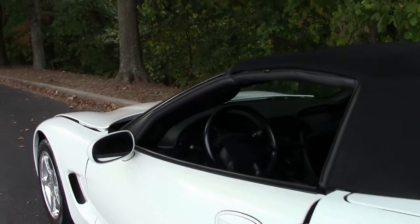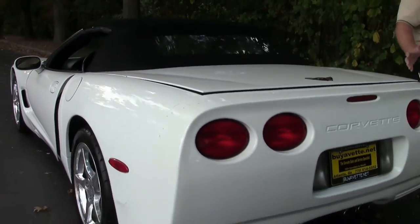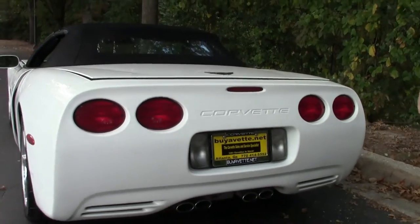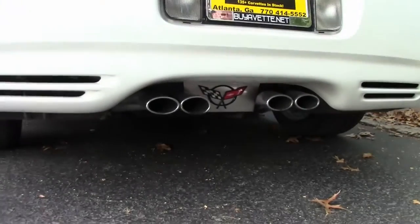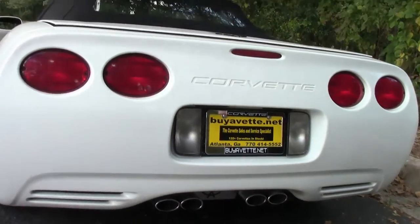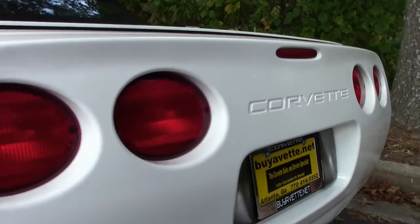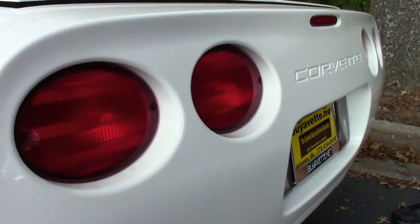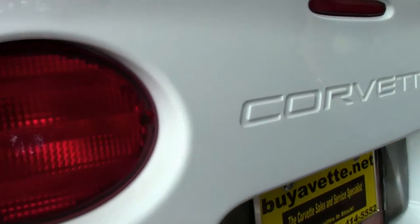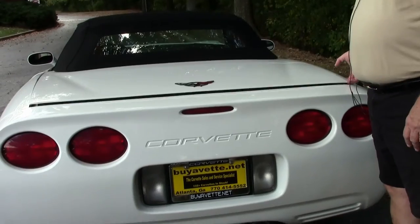You have the electronic climate control inside. Coming back to the rear end, it does offer the OEM exhaust package from the factory. If you would like to upgrade to a Flowmaster, Corsa, or Borla, our service department will be more than happy to quote you a price. You can contact Kevin Kane, our service manager, for that information.